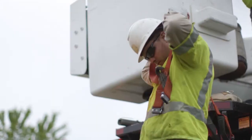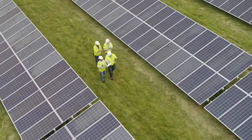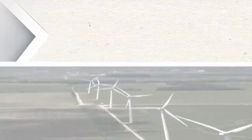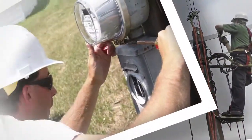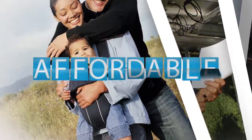Your local electric cooperative is known for supporting environmental initiatives, sustainable technologies, and alternative energy sources. Electric cooperative members have relied for years on the energy experts at the co-op to deliver safe, reliable electricity at an affordable rate.